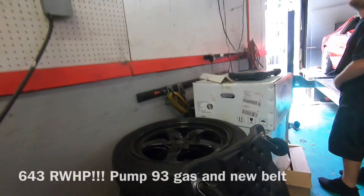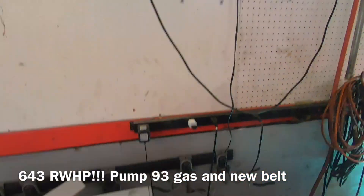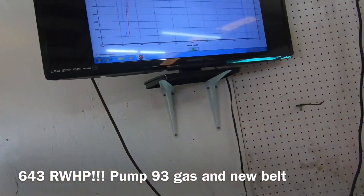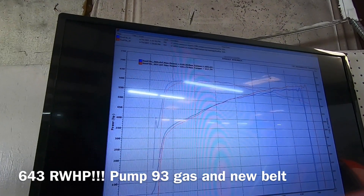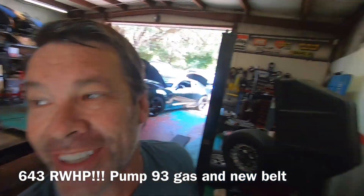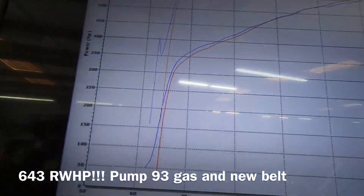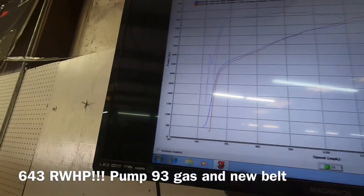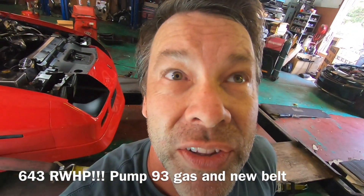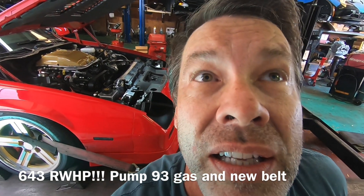What number did it hit? How much was that? 643 and 617. Damn, that's badass. Oh shit, I'm in trouble. We're gonna need a rear. Oh my God, look at that torque. 643 horsepower and 617 torque.